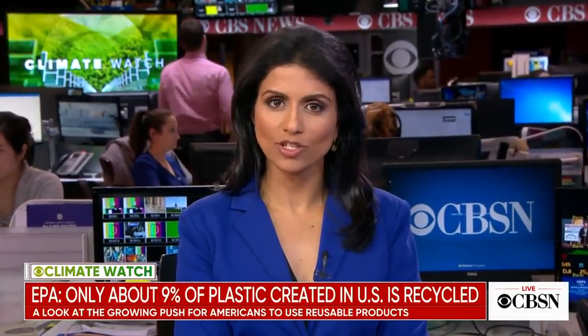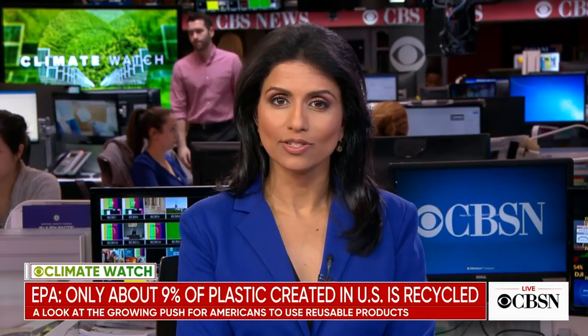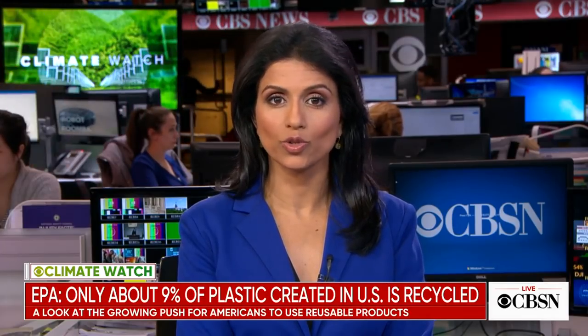Now to Climate Watch, where the EPA says only about 9% of the plastics created in the U.S. is actually recycled. Meg Oliver shows us how one company is trying to capitalize on a more long-term solution.